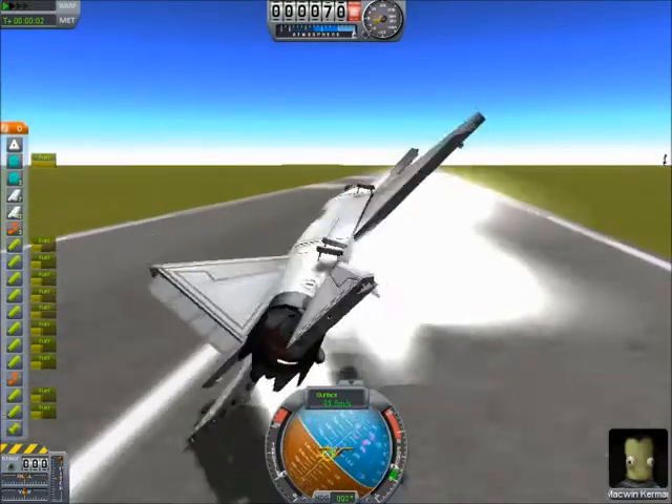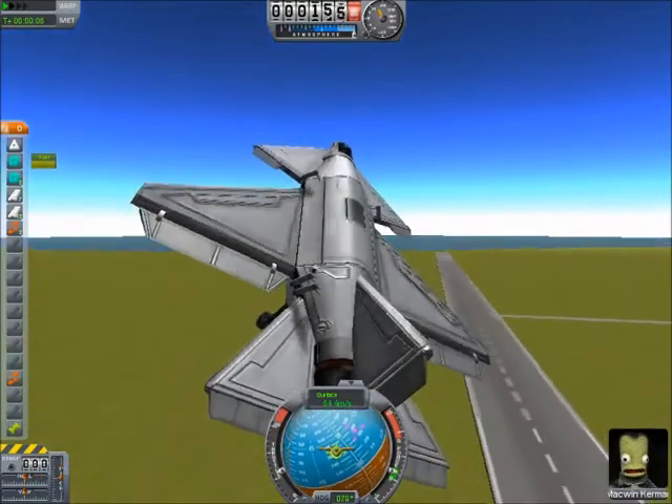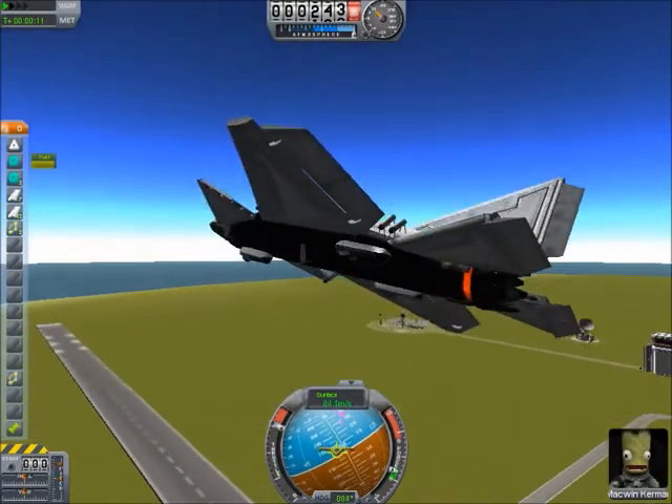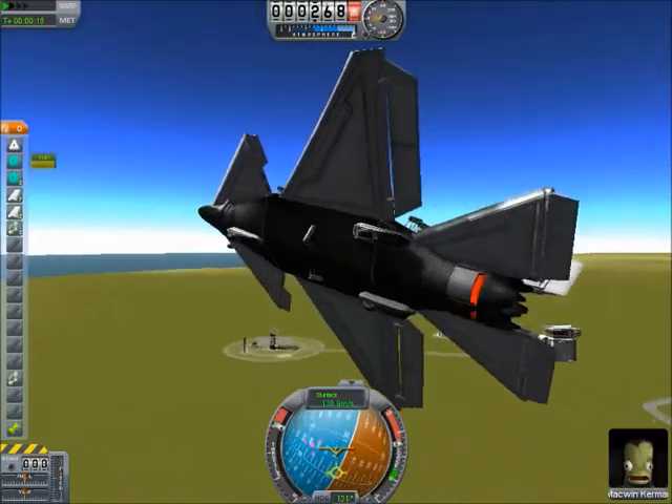As you can see, it's a little bit hard to get into the air, because it likes to fall on its face. But once you're in the air, this plane flies pretty well and looks pretty weird with all those little rockets stuck under there.